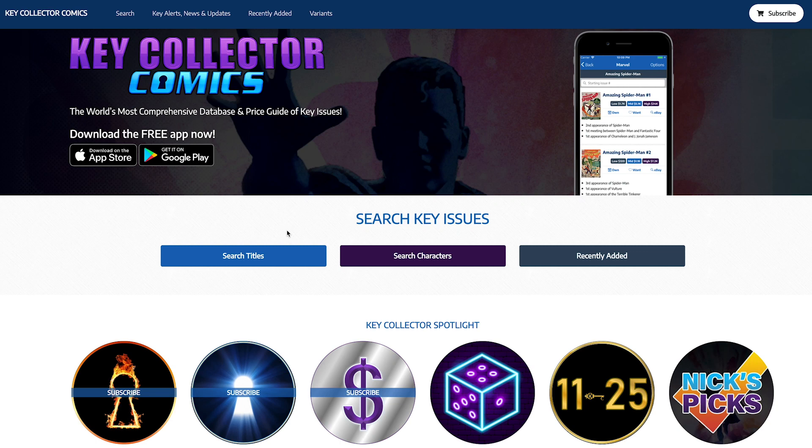What's up guys, it's Nick with Two Brothers Comics. Today we're going to be doing the 'How Accurate Is' series. This time we're covering Key Collector Comics — we've previously done it with GoCollect.com and CoverPrice.com, so if that's something you're into, stay tuned.